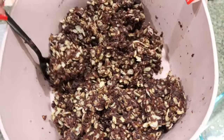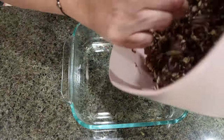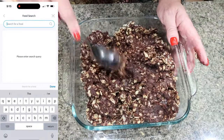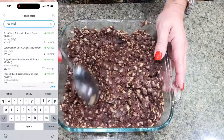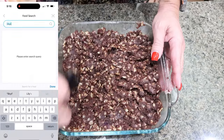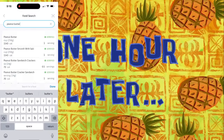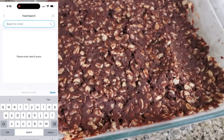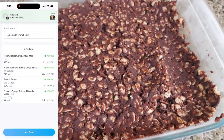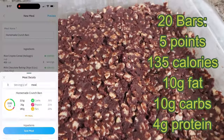Spray an 8x8 baking dish with nonstick cooking spray or line it with parchment, and add the rice krispie mixture. Spread it out nice and even in the bottom. These smell so good — they remind me of those peanut butter chocolate bars you can buy at a bakery. Place the bars in the refrigerator for one hour or until they're fully set. One hour later — I just pulled the crispy rice bars out of the freezer. These look amazing. I'll put serving size, points, calories, and macros on the screen for you.